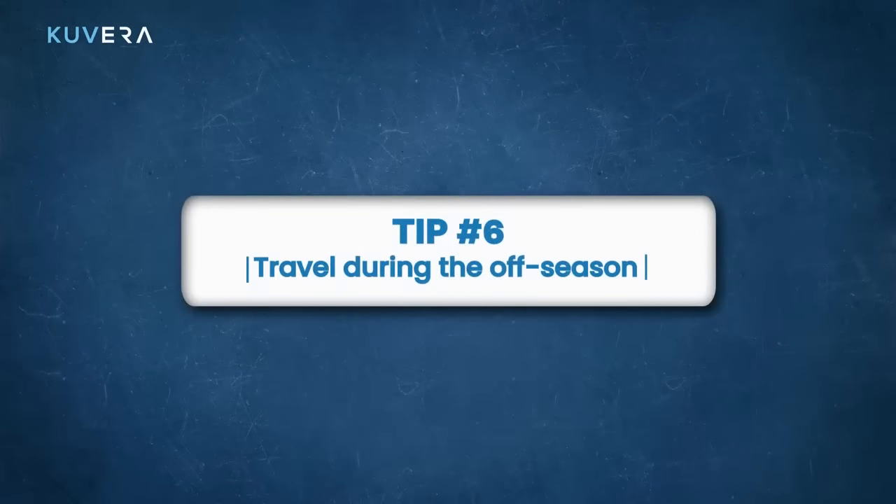Travel during the off season. Prices for flights, hotels and activities are often lower during the off season, so you can save money by traveling during this time. For example, if you want to visit Europe, you could go in the fall or winter when the crowds are smaller and the prices are lower.